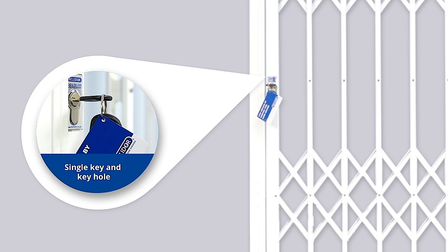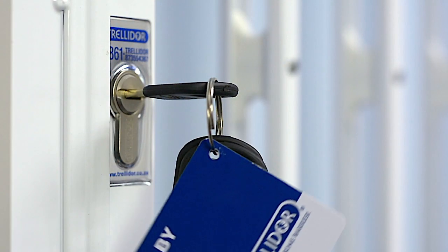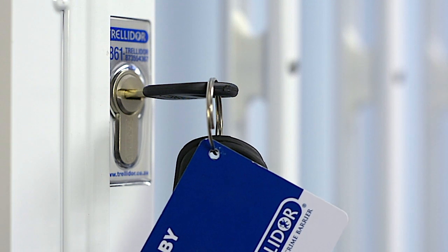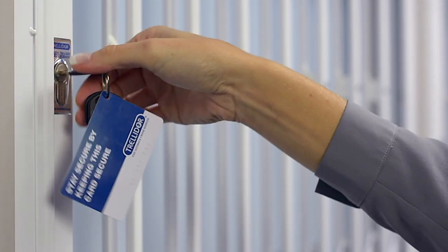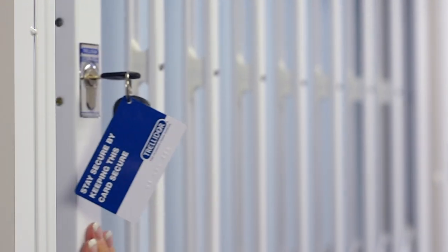Thirdly, our gates have a single key and keyhole. Some manufacturers have two different keys and keyholes. A Trellidor has several internal locking points for added strength, but you only see one keyhole, making it quick and easy to lock or unlock.